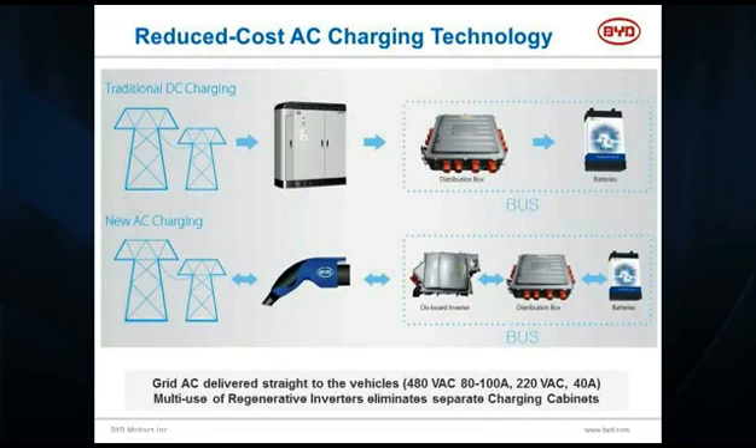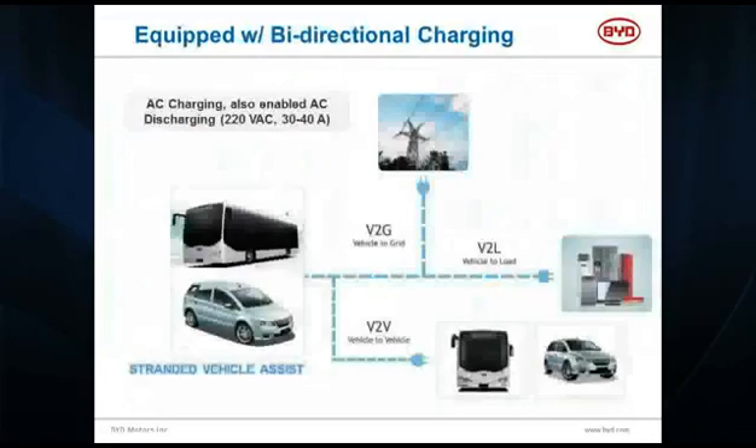On board those buses, those inverters are bi-directional, which means not only can we charge from the AC, but we can press a button on those vehicles and it energizes that port with 220 volts AC and about 30 to 40 amps. So it becomes a mobile generator, and you can discharge from those vehicles.